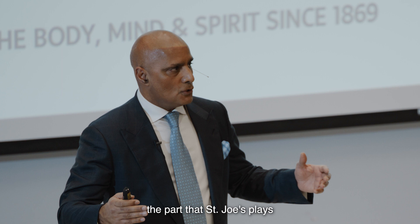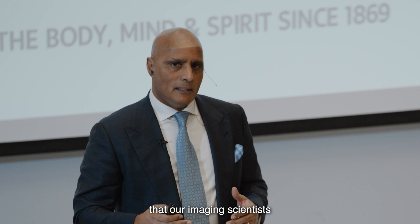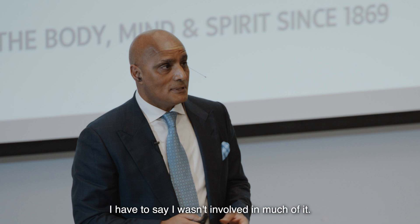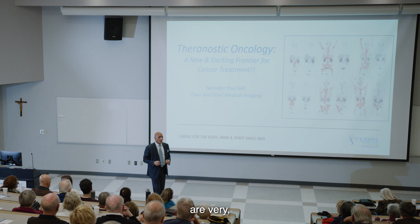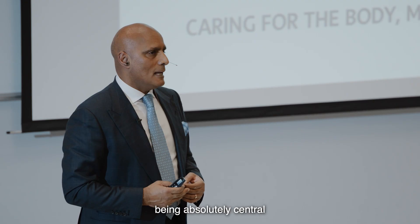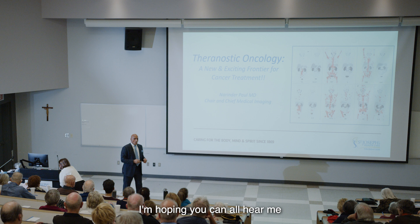I want to acknowledge the part that St. Joe's plays in this area of theranostics, and specifically the parts that our imaging scientists play. This has been something that's been building over decades. Some of the people in this room are very much part of the foundational efforts. The foundation itself and the hospital have been absolutely central to everything we've been able to do here.